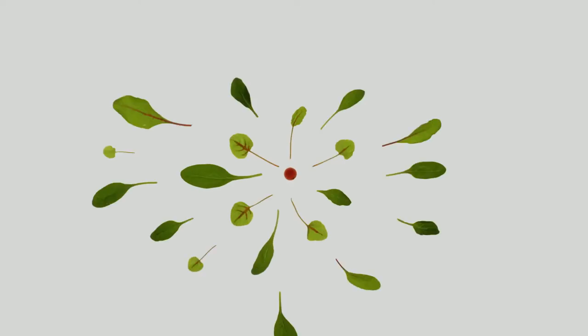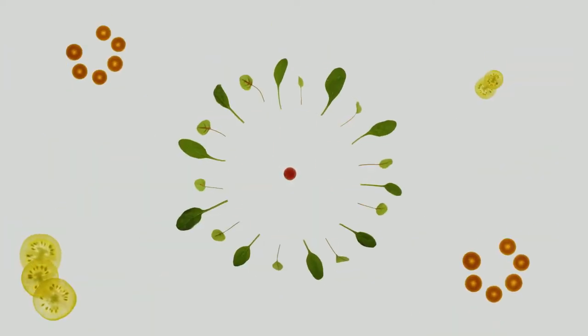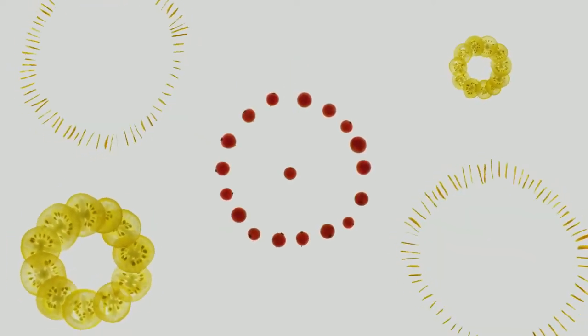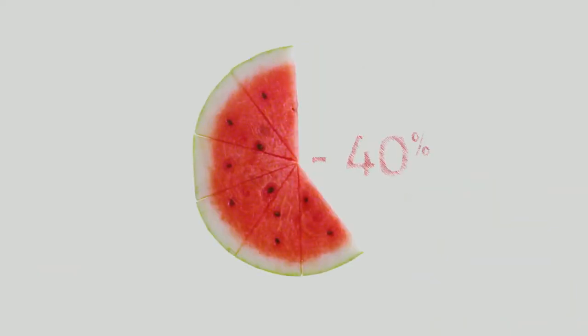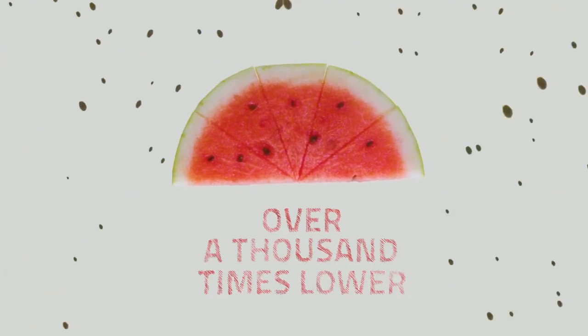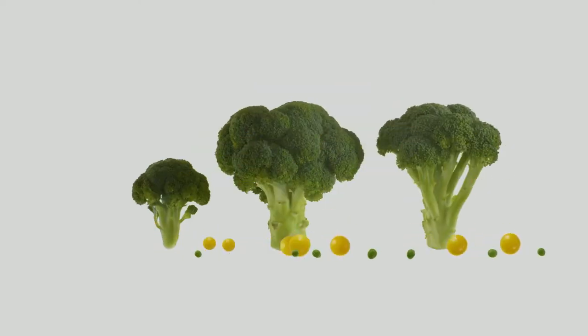Next uses propane, an eco-friendly gas with zero ozone impact, which does not damage the ozone layer and guarantees maximum energy efficiency. The use of propane enables Next to consume up to 40% less energy for chilling and freezing compared to a standard blast chiller. Propane has a global warming potential a thousand times lower than other refrigerant gases, with minimal environmental impact — and the benefits extend to your business as well.